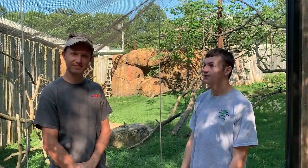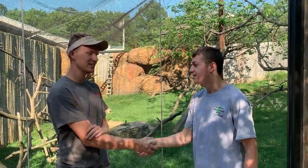Welcome back to my Animal Education Series. I'm Sam here with Weston at the Dickerson Park Zoo. Nice to meet you.